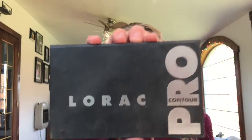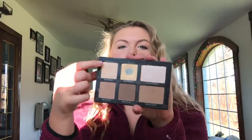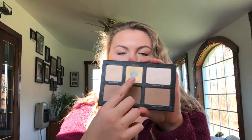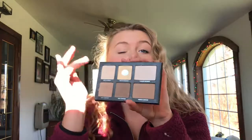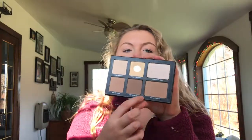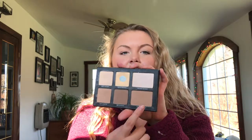The next contour palette in my favorites is the Lorac Pro Contour Palette. Inside it has a white shade, a yellow banana powder, a shimmer highlight — which I sometimes use on my lids — and three contour shades: light, medium, and dark. I use the medium one. This also blends out like a dream. It came with a very nice, super thin brush.